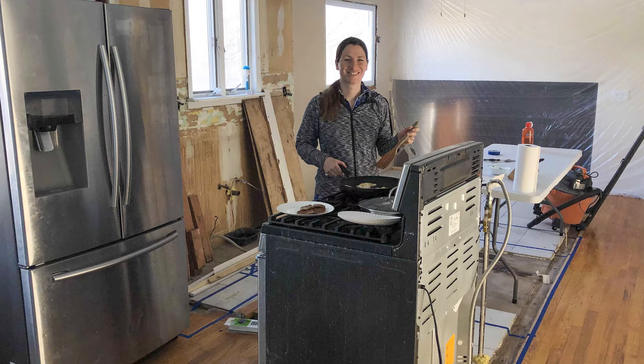We left the stove and range plugged in the whole time with the gas connected. Amongst all the demolition, we still had that stove always plugged in so we could cook for ourselves — though we'd sometimes struggle to find the can opener or spatula. The refrigerator also remained untouched throughout the whole renovation. We've had friends who went without a stove or refrigerator for a time, and it's just such a huge trouble when every single meal has to be eaten out.